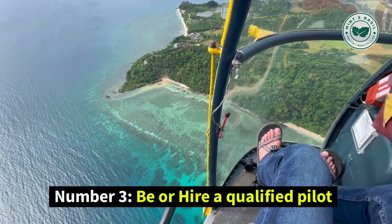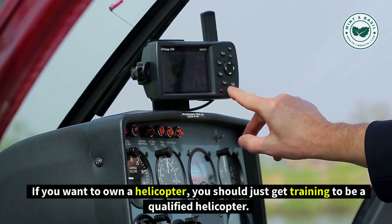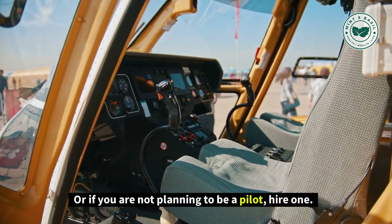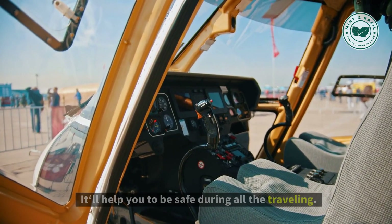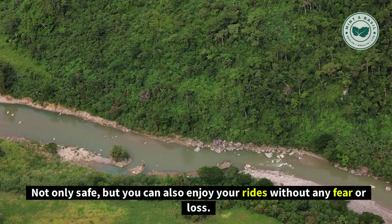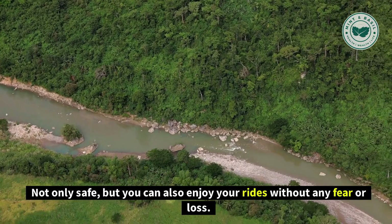Number 3: Be or Hire a Qualified Pilot. If you want to own a helicopter, you should get training to become a qualified helicopter pilot. Or if you are not planning to be a pilot, hire one. It will help you stay safe during all your traveling, and you can also enjoy your rides without any fear or risk of loss.